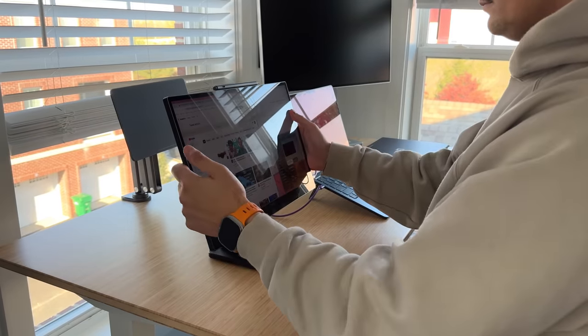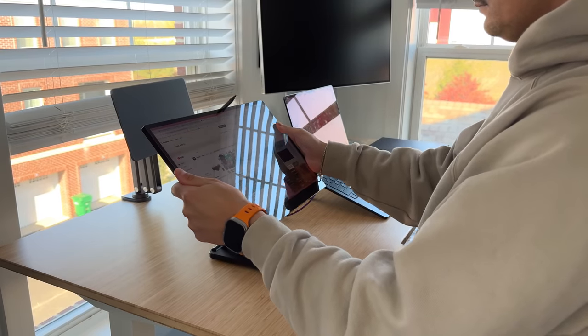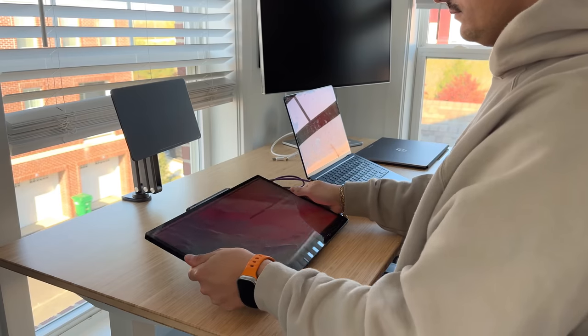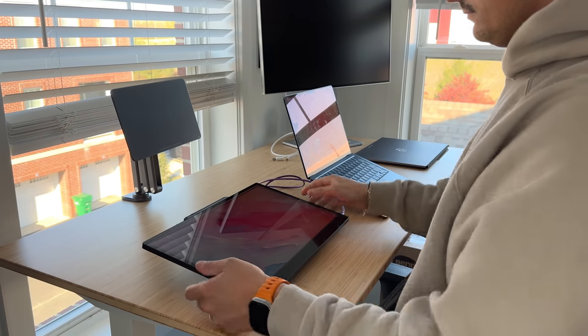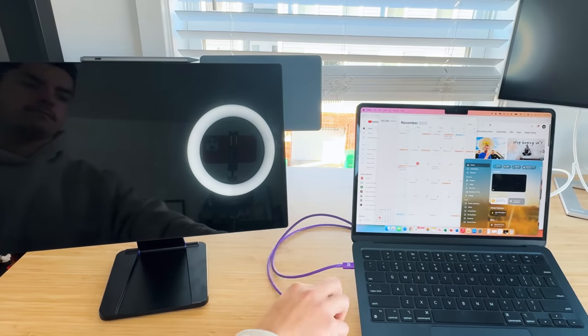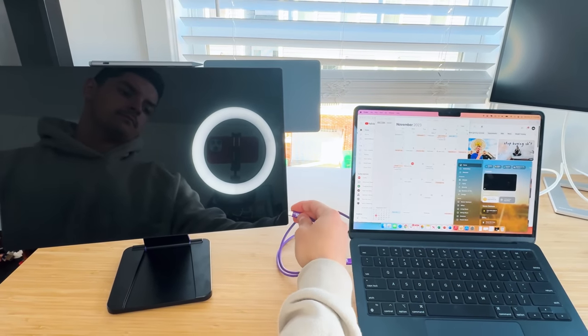This is a full-on touchscreen and it comes with some accessories to take advantage of that — covering the use case if you're somebody who uses an external display as a touchscreen, kind of like a Wacom tablet. To actually use this display, all you need to do is use the included USB-C cable and connect it to your host computer.